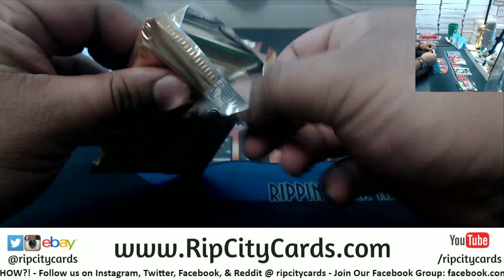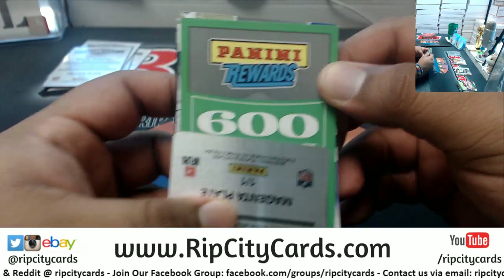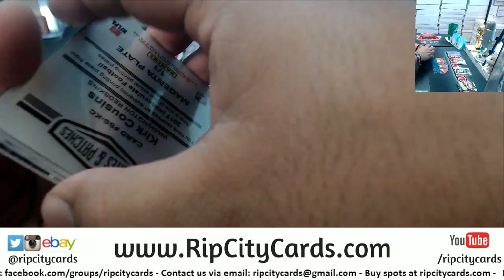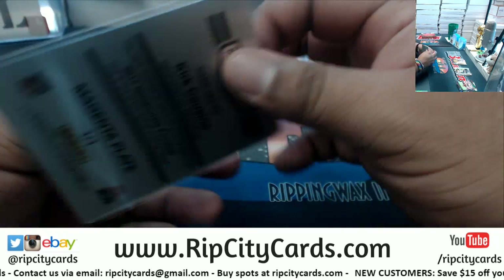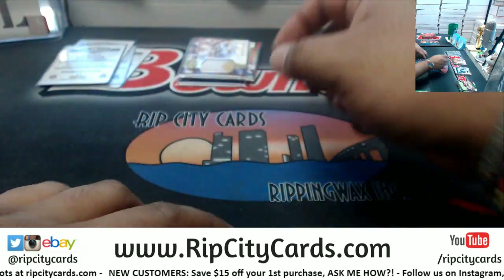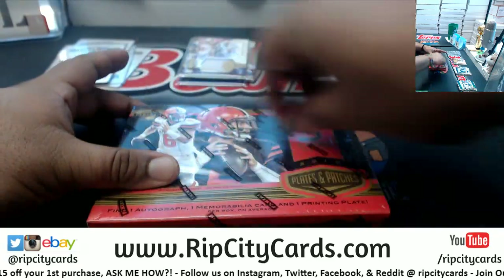We got 600 Panini points right here — unfortunately, that takes the place of an autograph. We're going to random that at the end. Kirk Cousins, the one-of-one printing plate for the Redskins. What sucks about Panini points is they replace an autograph. Nyheim Hines of the Colts, two-color patch, numbered to 50. Michael Thomas Saints, numbered 99. Landon Collins, 20 of 20, for the Giants.